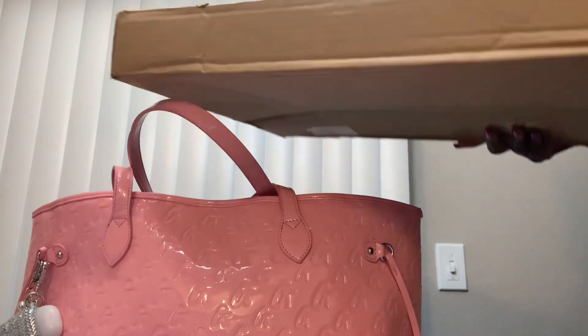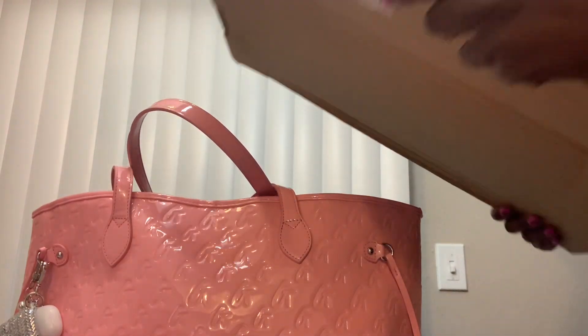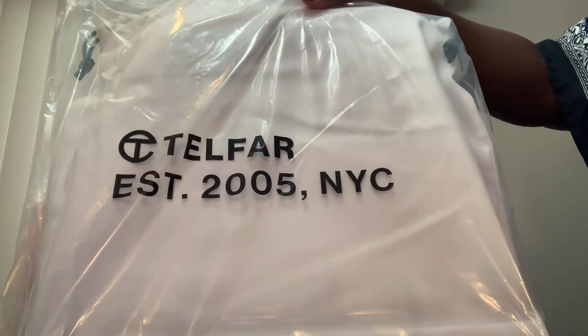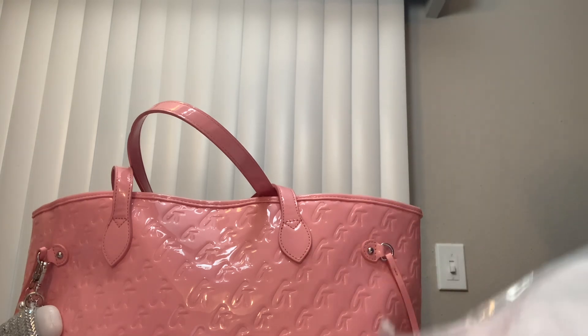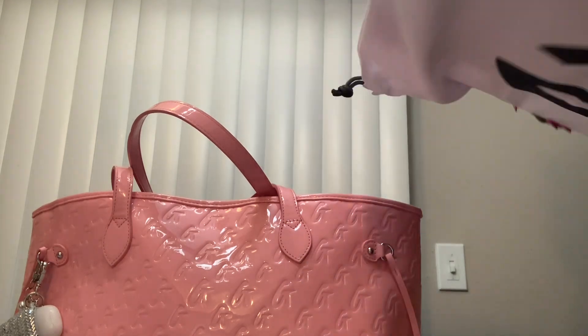I got a package, y'all. And y'all know when this size box comes, there's a possibility of what's inside it. It's another one. I said I wasn't getting another one, but this is the color I originally wanted when the whole Telfar debacle took place on the internet. This is the one I wanted.